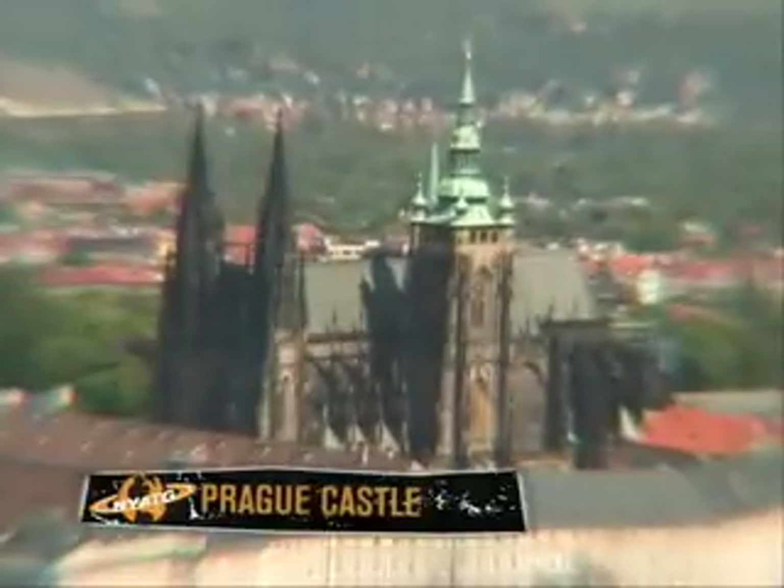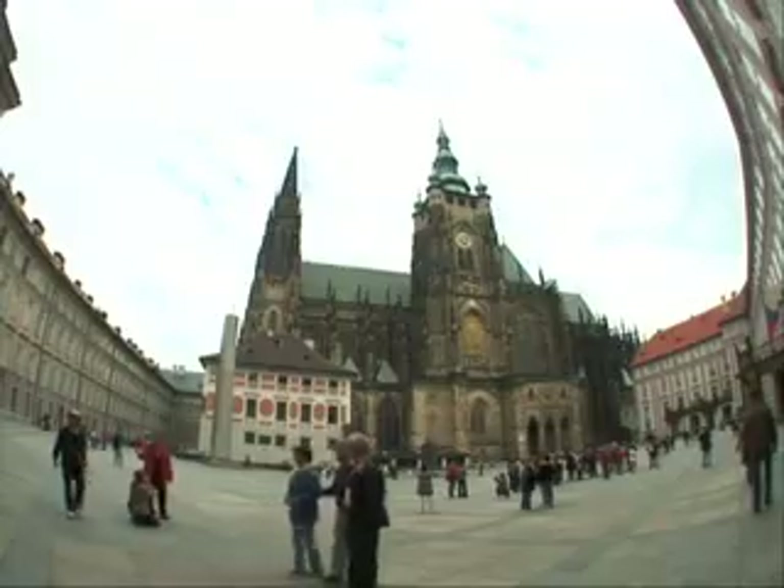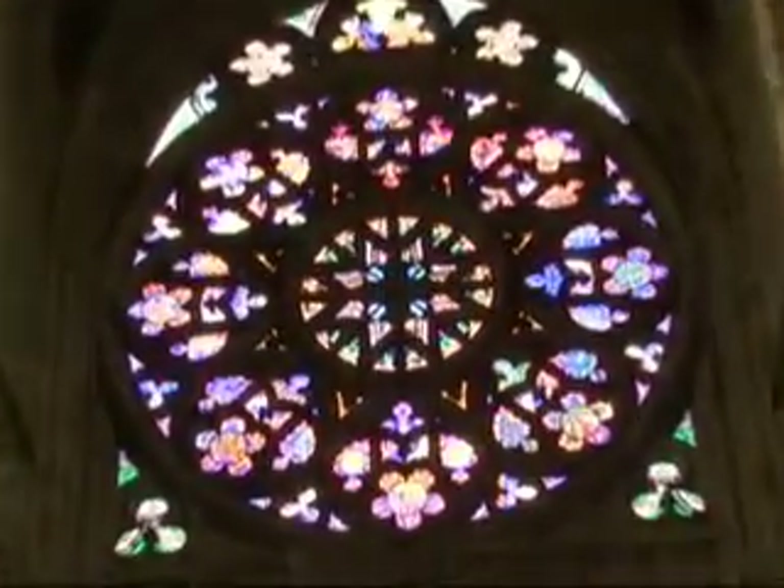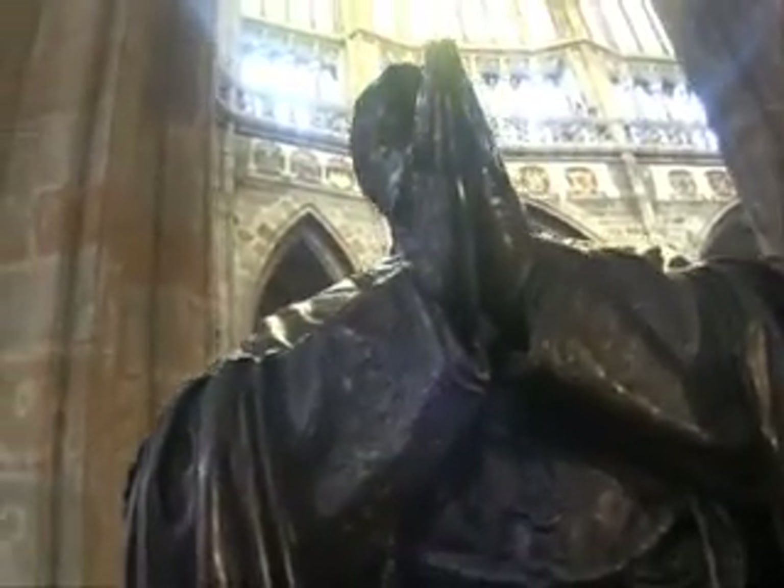The best part of the city itself is the castle, of course. The most impressive site in Prague Castle, without a doubt, is the cathedral. This is St. Vitus Cathedral — it's the only cathedral in Prague and probably the most famous in Central Europe.